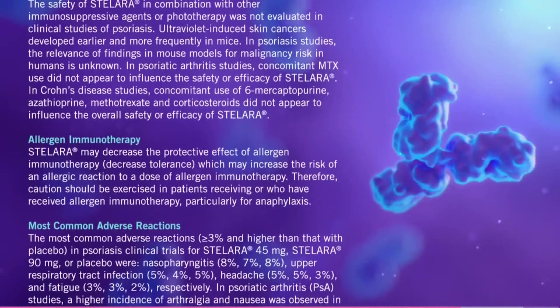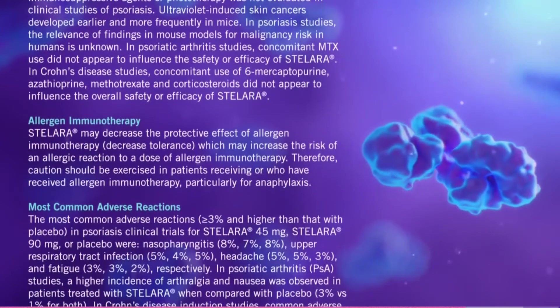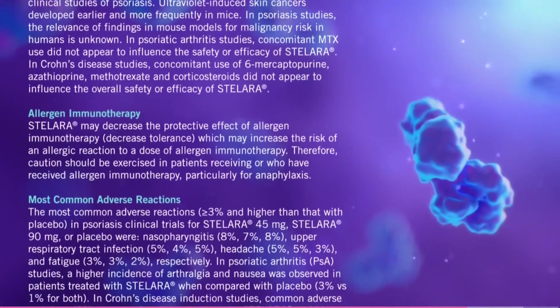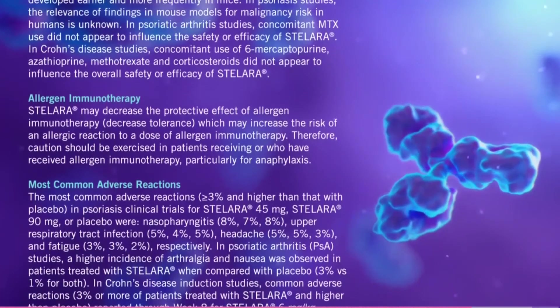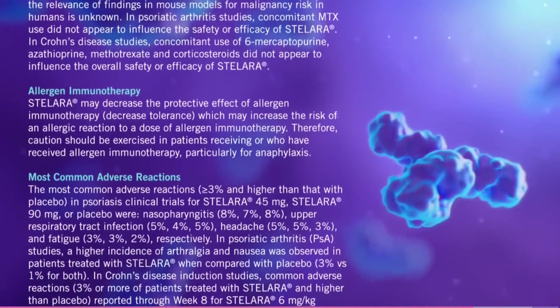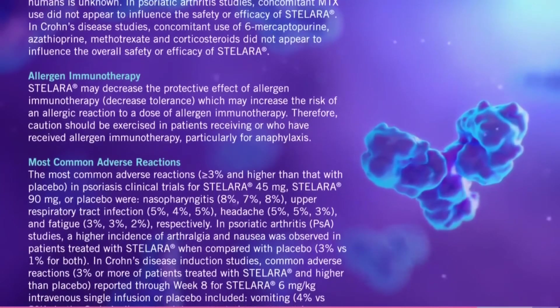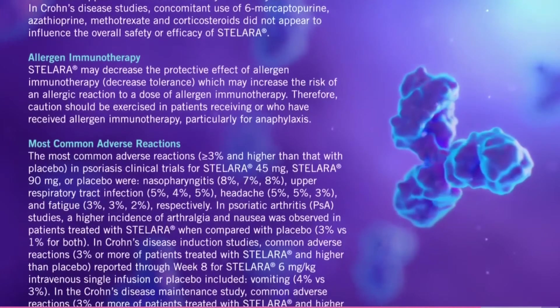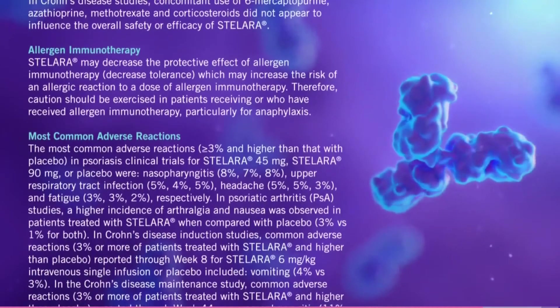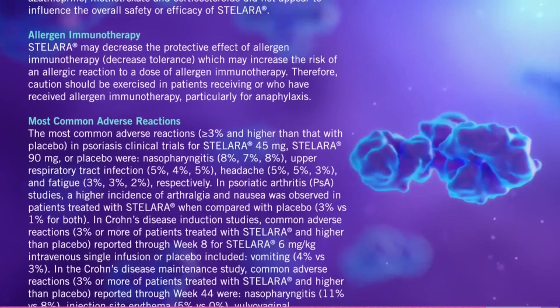Most common adverse reactions. The most common adverse reactions (≥3% and higher than placebo) in psoriasis clinical trials for Stelara 45 mg, Stelara 90 mg, or placebo were: nasopharyngitis (8%, 7%, 8%), upper respiratory tract infection (5%, 4%, 5%), headache (5%, 5%, 3%), and fatigue (3%, 3%, 2%), respectively.